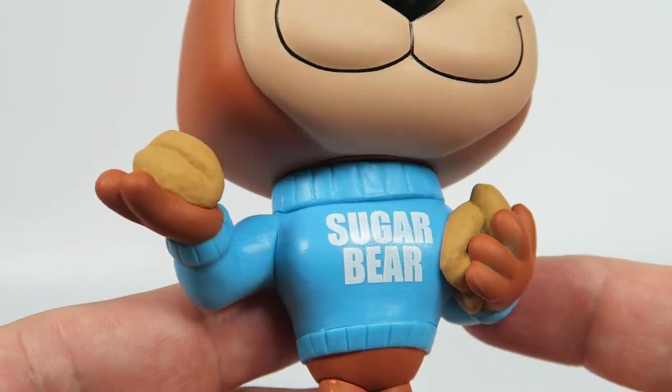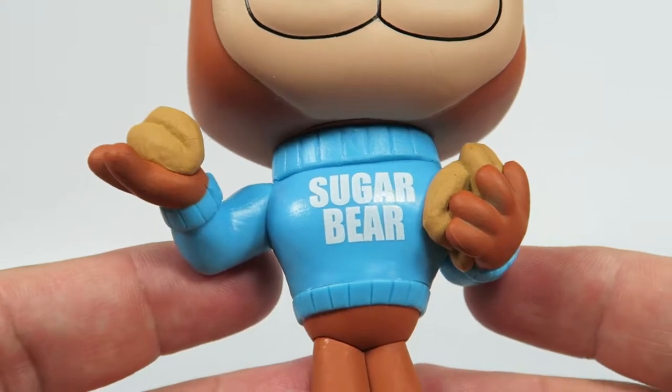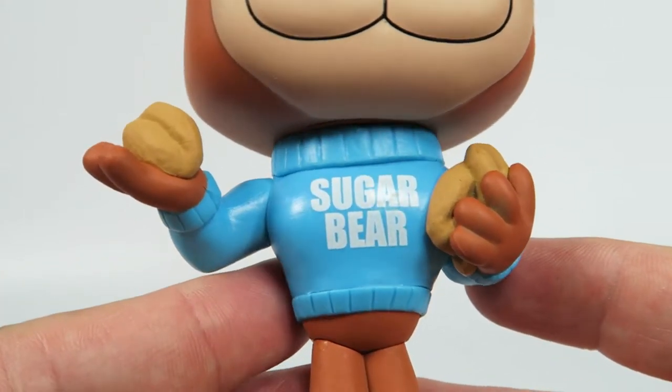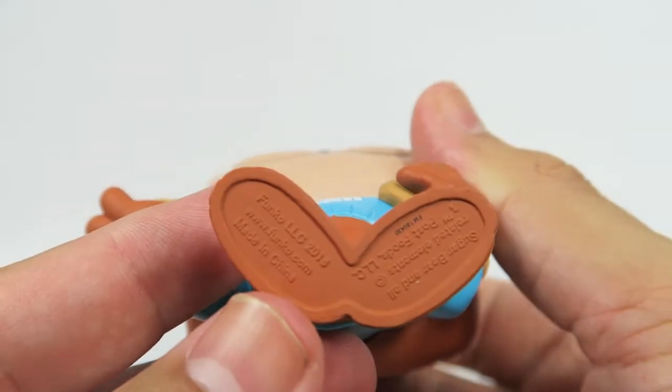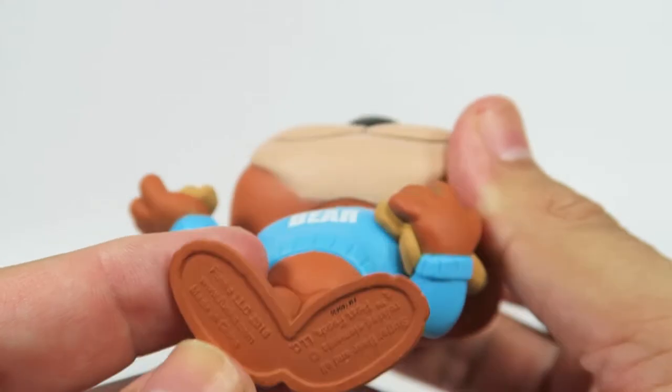He's Sugar Bear, if you didn't know — he's got it written right on his sweater. Nice bright blue pastel color, with standard Funko licensing info at the bottom.